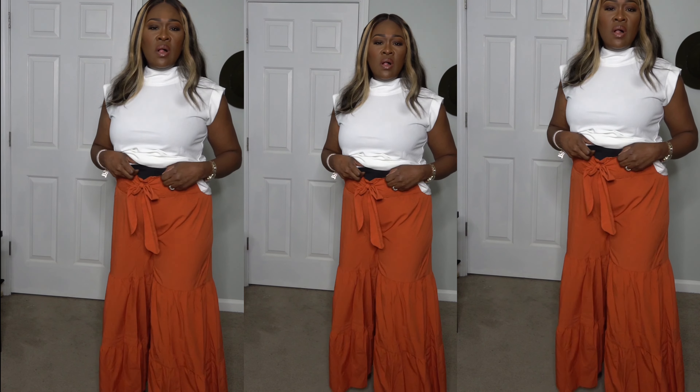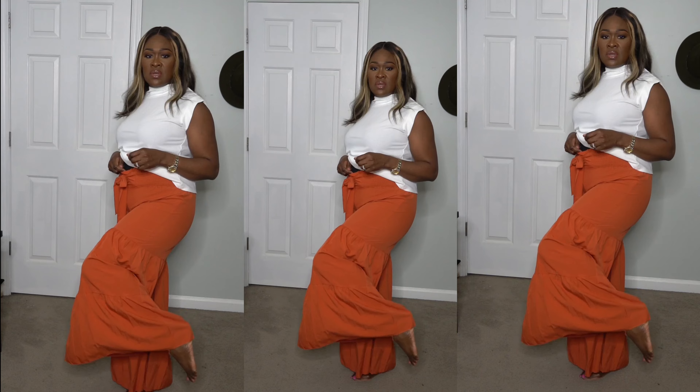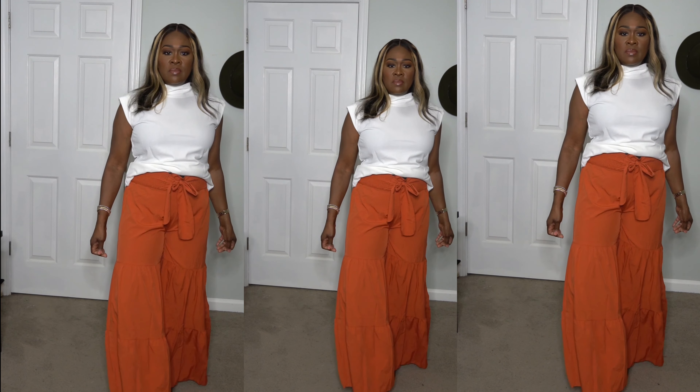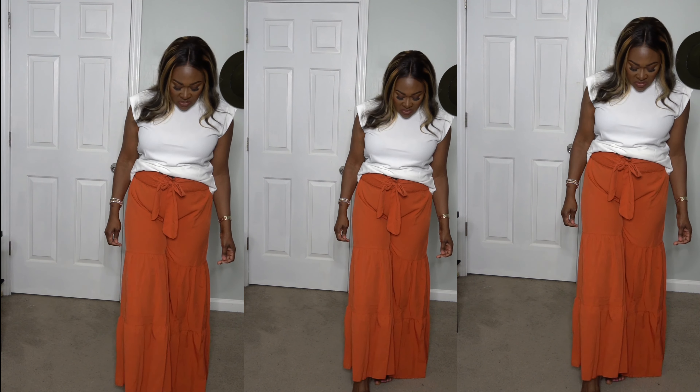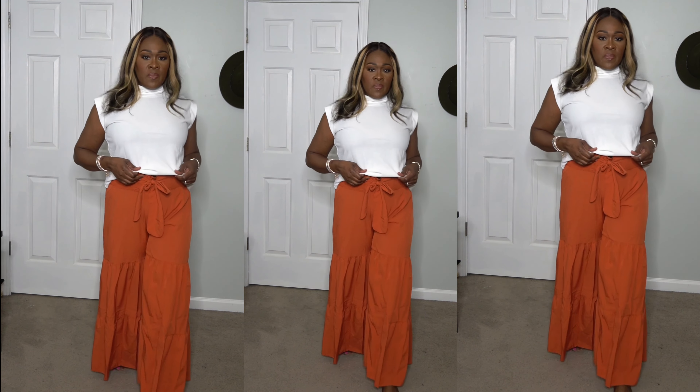Not really sure what happened with the sound, but this is one of my favorite colors. I'm loving these pants — the material is nice and soft, and they're very flowy. You could wear it with a crop top, a more fitted top, or a bodysuit.